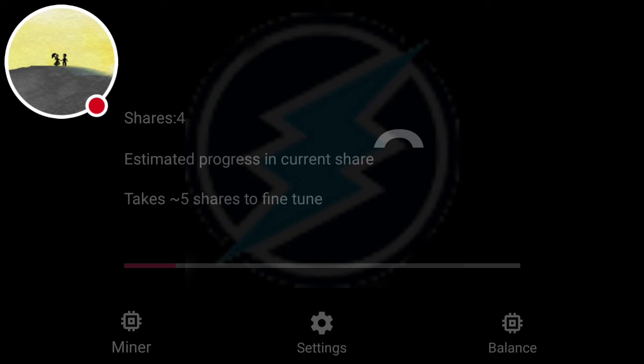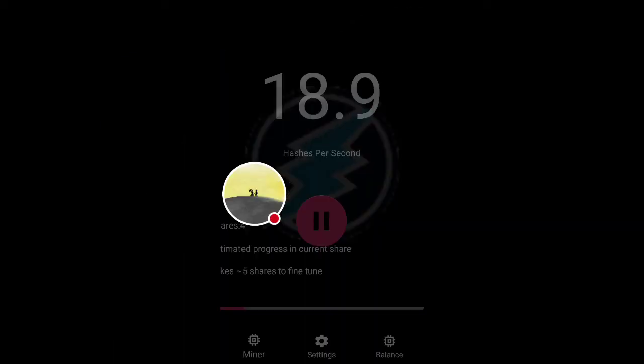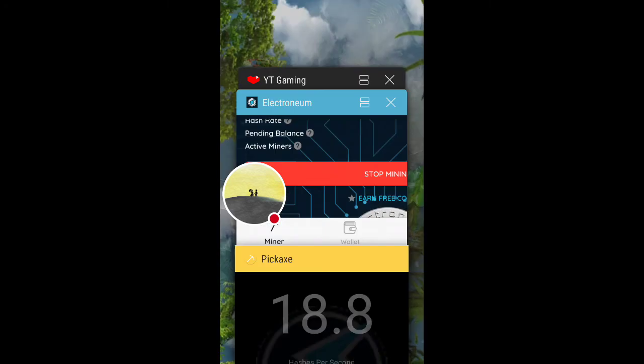This app right here is having some difficulty with the rotation, so let me rotate it the other way to show you what's going on. I'm hashing at 18.9 hash rate and it's doing great, given that this phone can hash at 18.